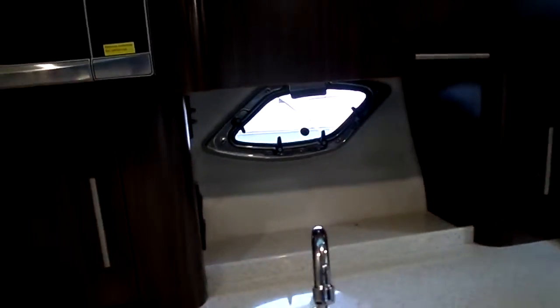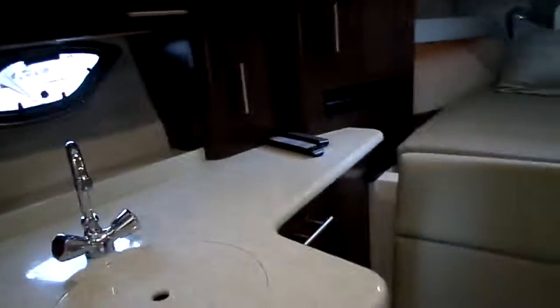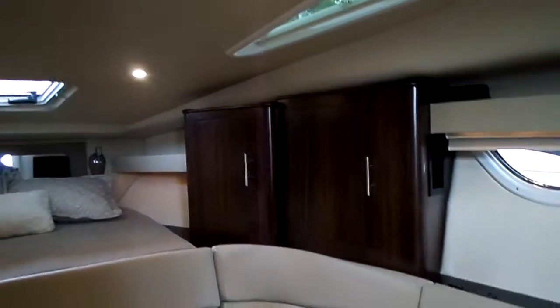The counter space is completely open if you want it, with a nice stowage area for the countertop. There's also a little safety switch there so you can't put this down on a running stove. Microwave, sink — all that good stuff. Really a great day boat.